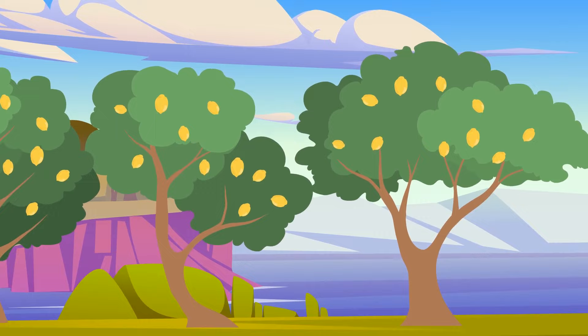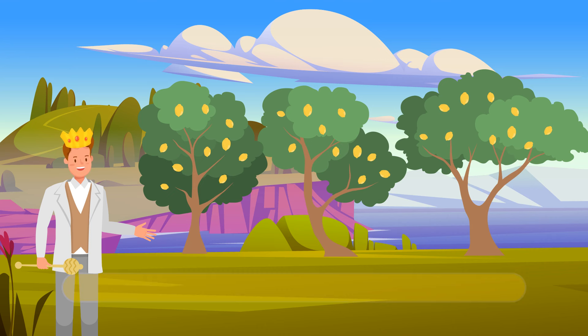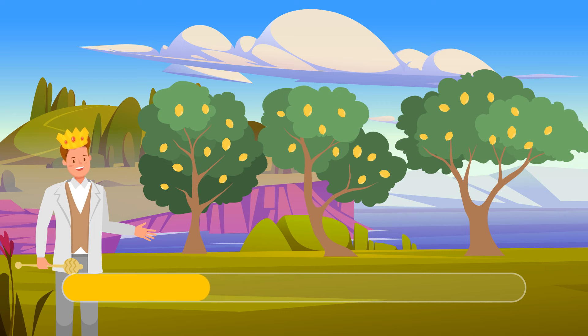Mike is observing the royal garden and sees three lemon trees, each with exactly ten lemons. The gardener comes over and picks four oranges from each tree. Can you calculate the number of fruits left on the lemon trees? 30 — oranges don't grow on lemon trees.